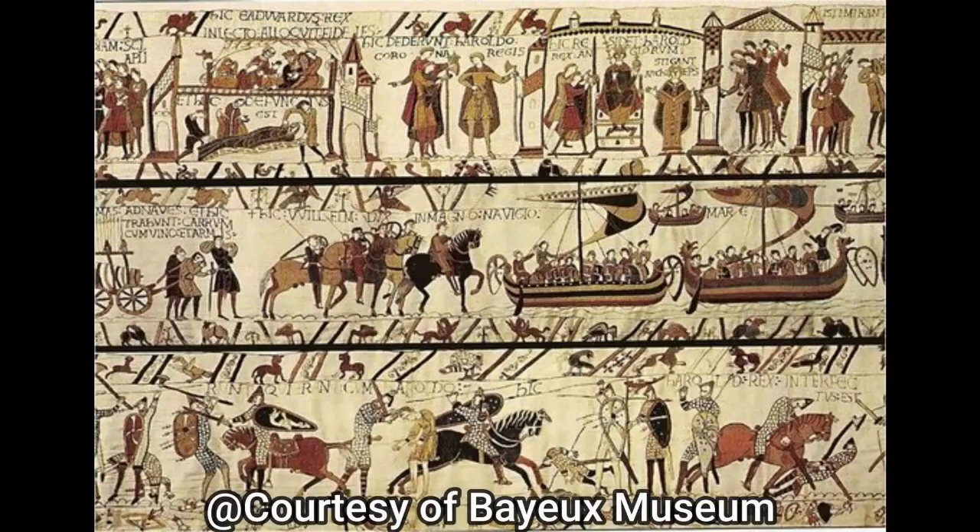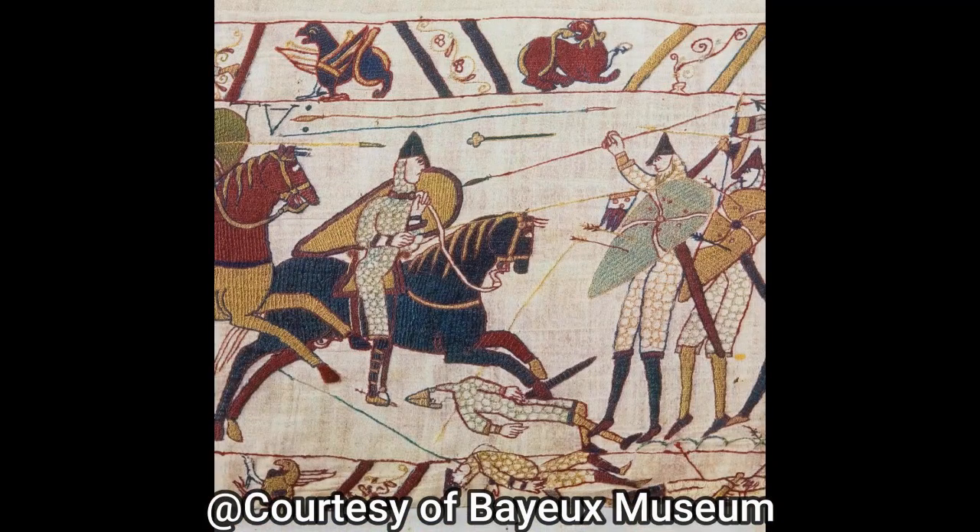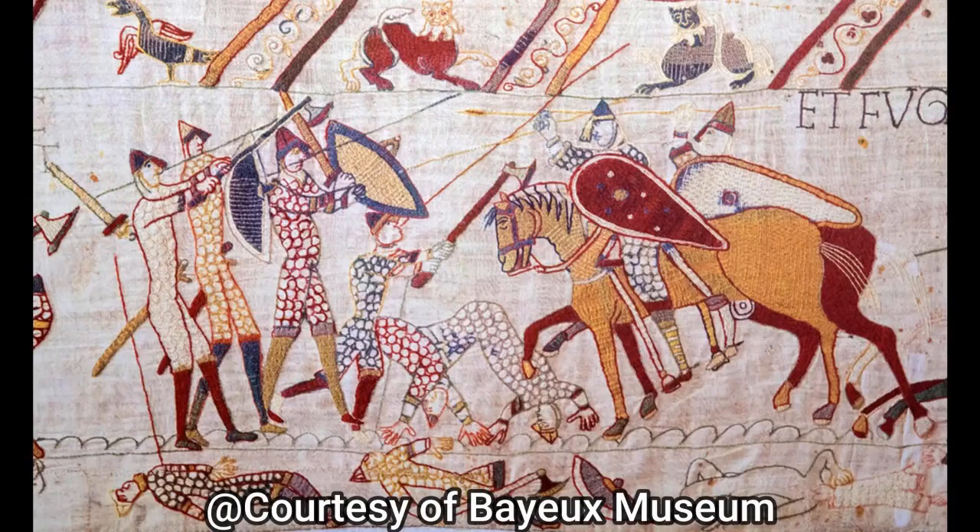Now at the Royal Armouries, we don't have any Anglo-Saxon shields in our collection, but we do know how they might have used them because of this. This here is the Bayeux Tapestry — a 70-metre long embroidery that tells us the history of 1066 and the conquering of England. It also shows us what Anglo-Saxon shields might have looked like and how they might have used them to make shield walls.